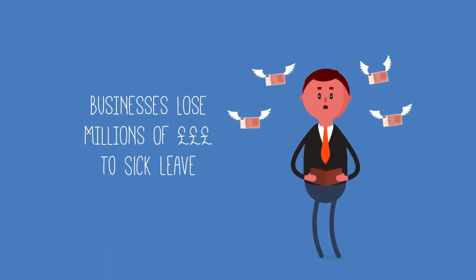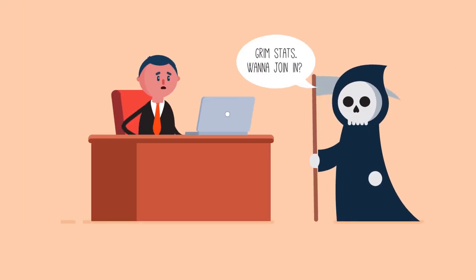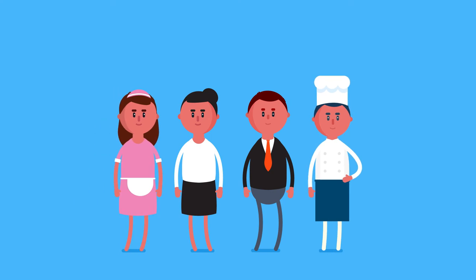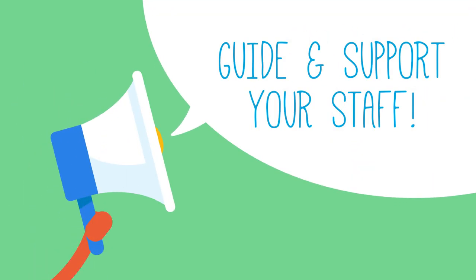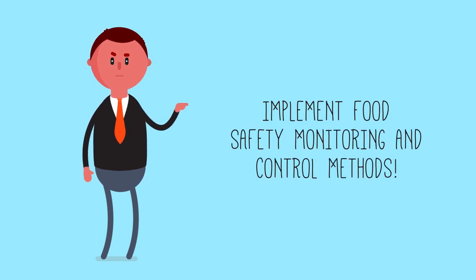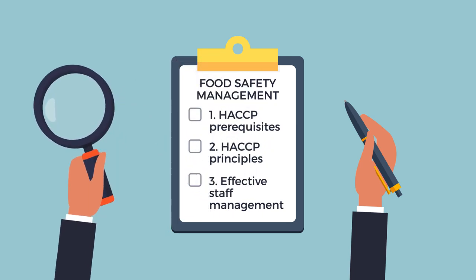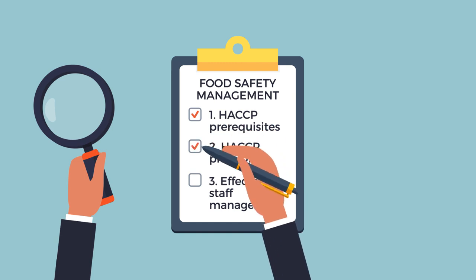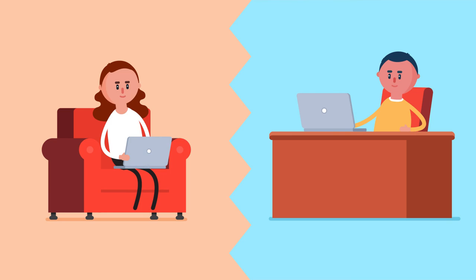Businesses lose millions of pounds due to sick leave resulting from foodborne illnesses. So it's important that you and your team understand how to handle food safely and follow good hygiene practices. It's equally important that you provide your staff with appropriate guidance and support, and implement suitable food safety monitoring and control methods. This course will help you manage food safety and hygiene, including meeting the HACCP prerequisites and principles, and oversee your team of food handlers effectively. So relax and enjoy your training!